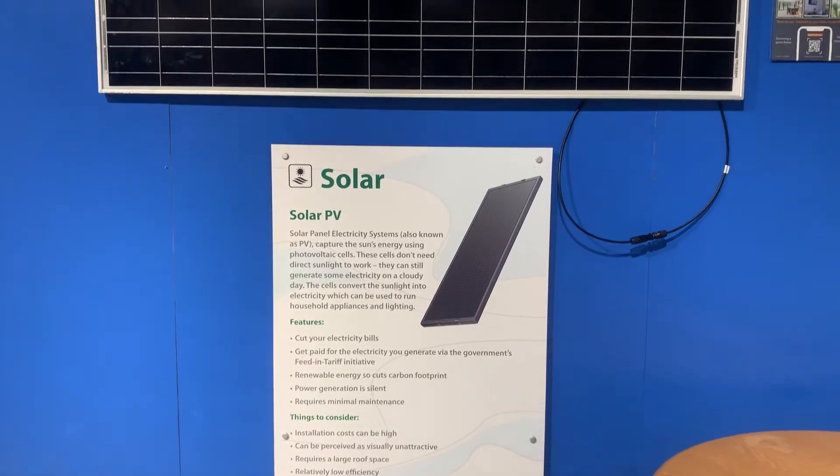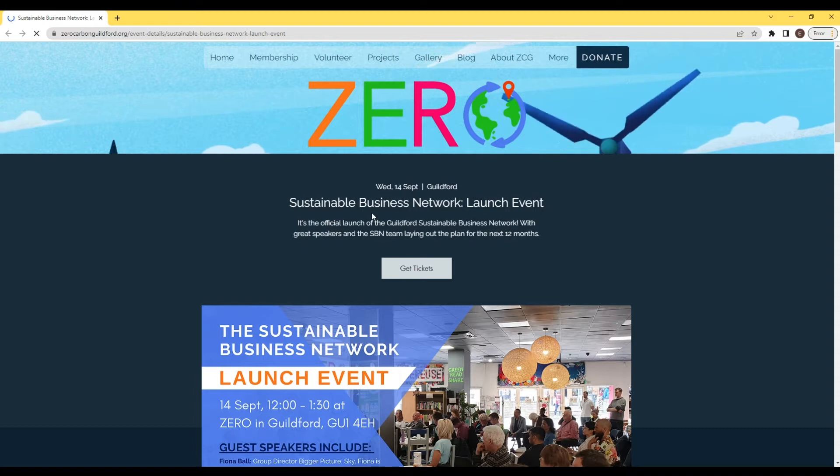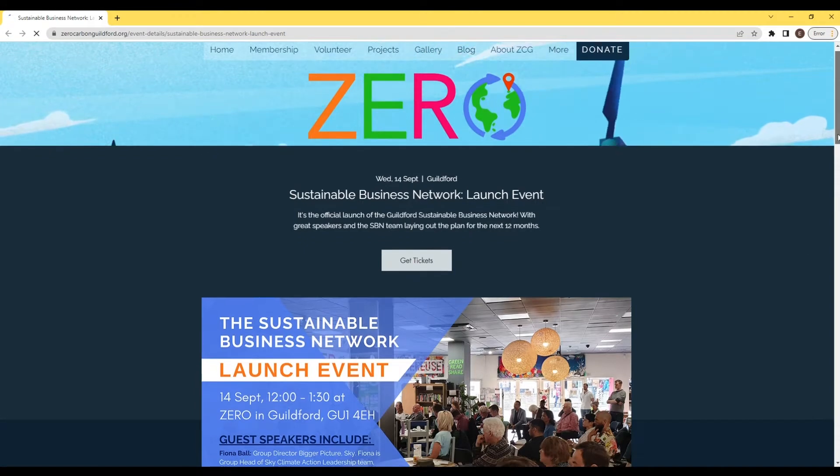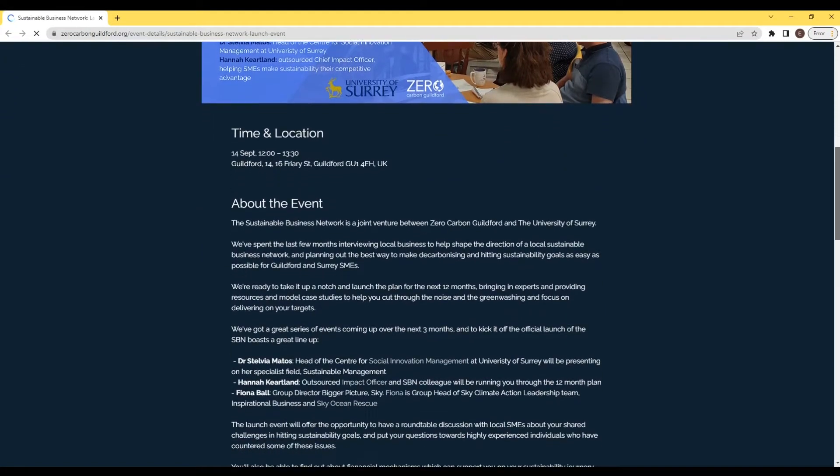This September, the official launch of the Sustainable Business Network will be taking place. This is a partnership with the University of Surrey to create a pathway for small and medium-sized businesses to be more sustainable.